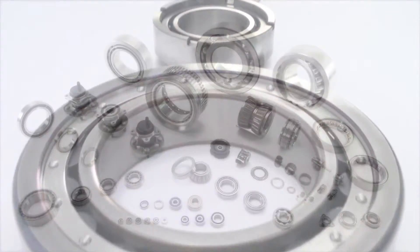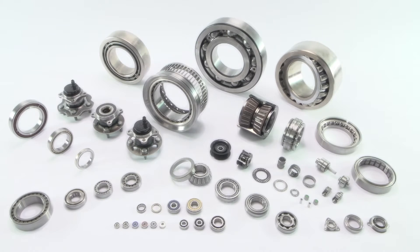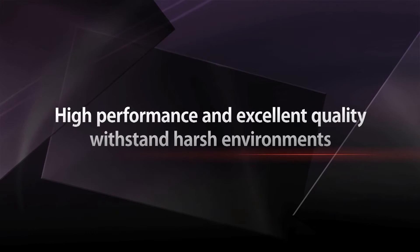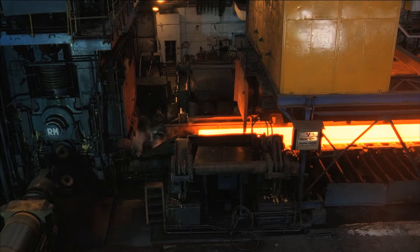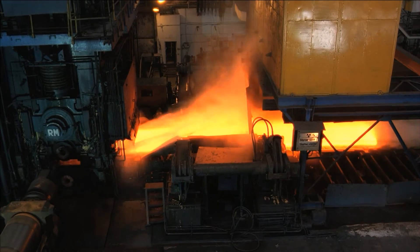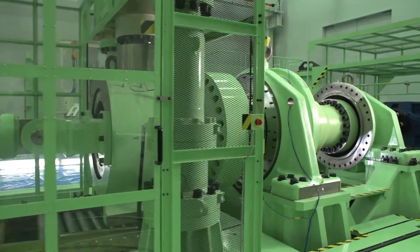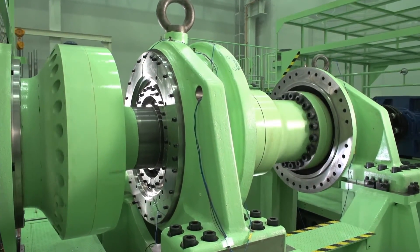Because its products are vital components in supporting industry, it is crucial for these products to have the kind of high performance and quality that can bear any harsh environment. JTECT has also developed bearings for steel facilities to be used under severe circumstances, as well as the large bearings used in wind power generation, which require high reliability and durability to last over 20 years.